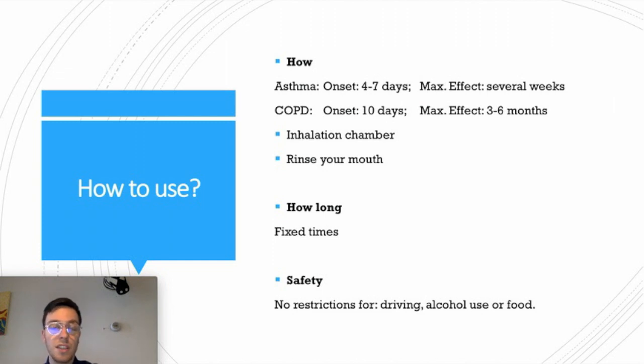If you use it as asthma treatment, you can expect some effects within four to seven days, but the maximum effect will appear within several weeks. If you use it for COPD treatment, within ten days you can experience some benefits and effects, but it may take up to three to six months before you reach the full effect. As for how long you need to use it — as long as necessary, and your doctor will advise you on duration and doses. Make sure to use it at fixed times so you always have a consistent level of the medication in your blood.